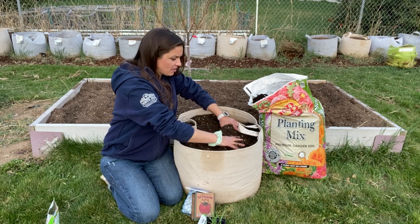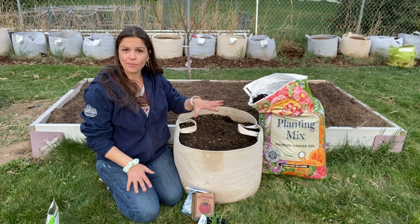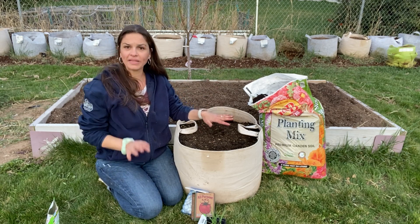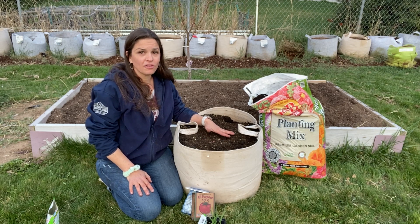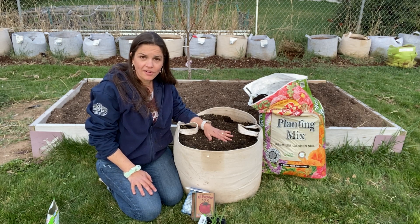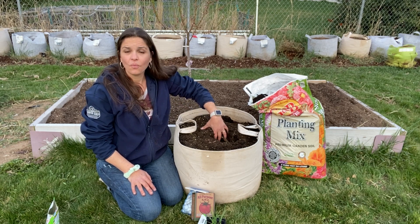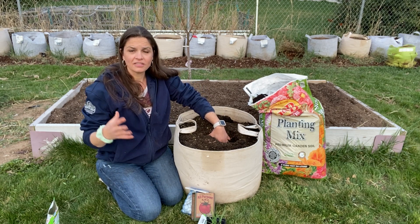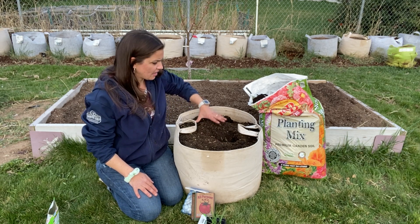I've got this all nicely mixed up. Often when I'm planting tomatoes, I'll also throw a tablespoon of Epsom salts into the hole, and that's something I'll also add about once a month in my watering can throughout the season. The magnesium and the sulfur really help with nitrogen synthesis into the plant, making that chlorophyll really happy, healthy, and going strong.